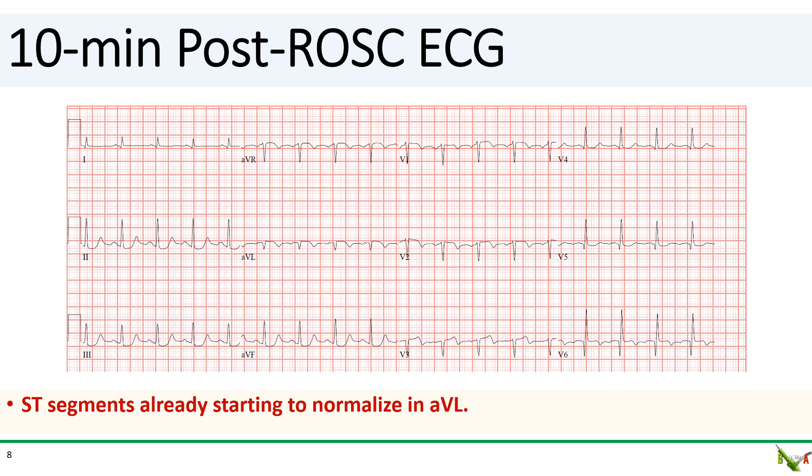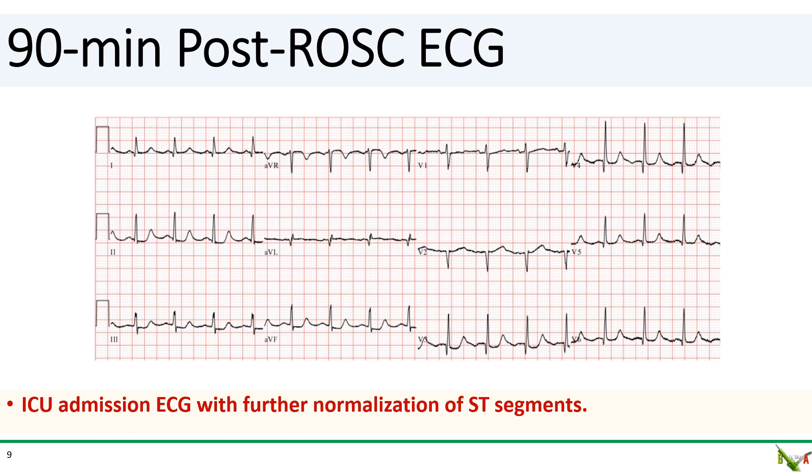So back to our patient. We decided to get another ECG at the 10-minute mark. As you can see here, the ST elevation in AVL has already markedly improved to the point that we felt it no longer qualified as a STEMI. Therefore, based on the data from COACT and from Tomahawk, we made the decision not to take this patient directly to the cath lab. The patient was admitted to the ICU and the ICU admission ECG at roughly 90 minutes post-ROSC actually showed even further normalization of the ST segments.